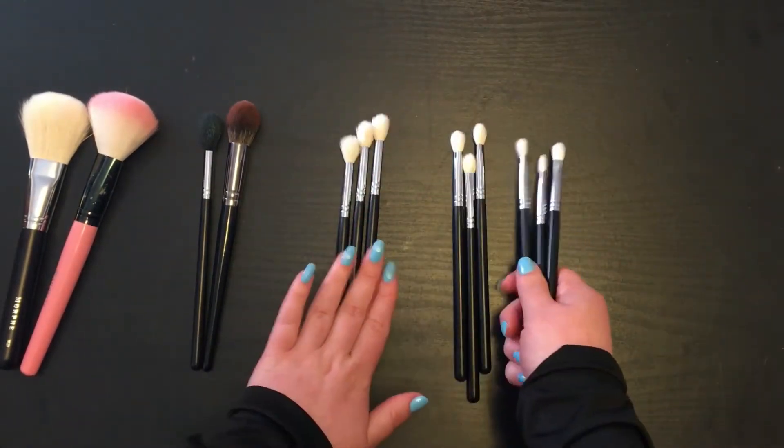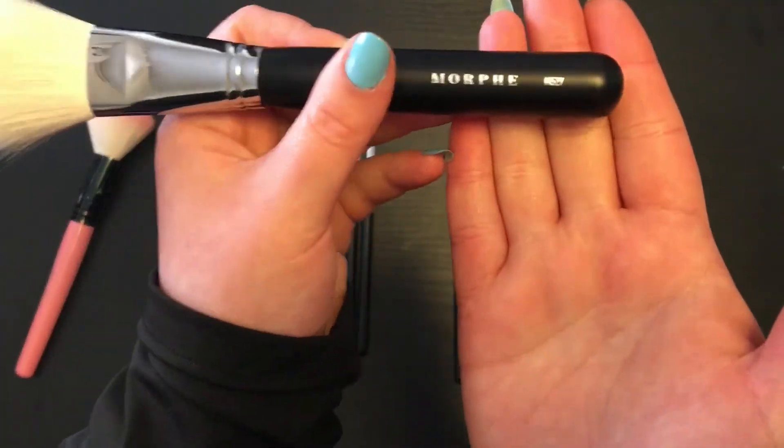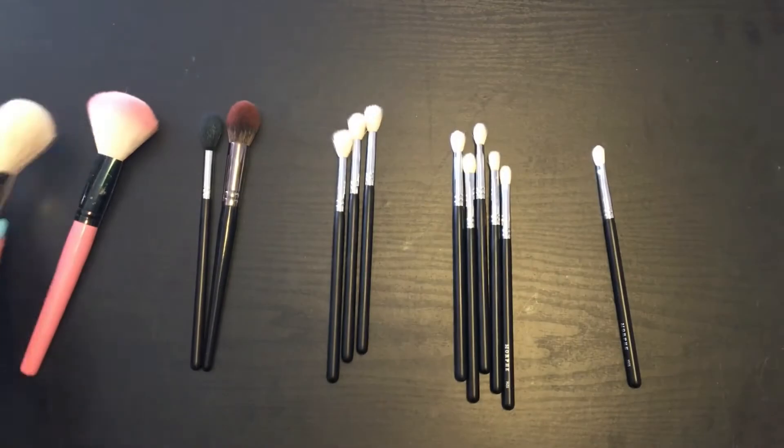Some brands have identification numbers on the bottom of their brushes, so if you're looking for something like Morphe, you know exactly which one you're using and need to buy again.